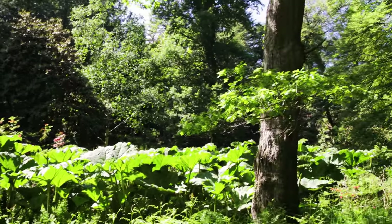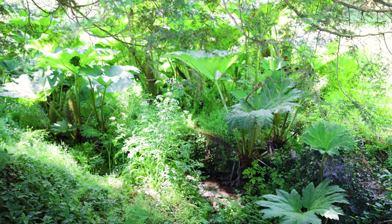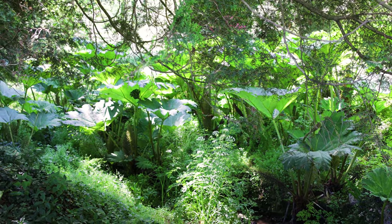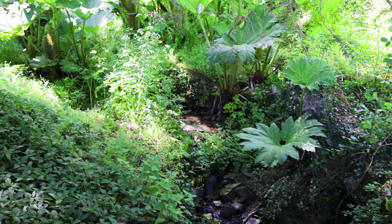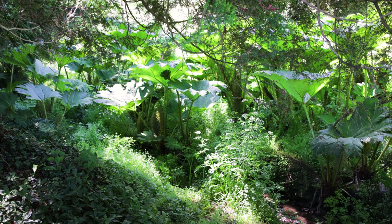Now, if you ever want to know what makes a happy Gunnera, just look down here — a lovely stream, dappled sunlight, planted on this bank. They look incredibly happy. Some of these are obviously younger plants, but they're already reaching up, throwing out those big leaves, and these will be colossal in no time. Everything just looks perfectly at home here.